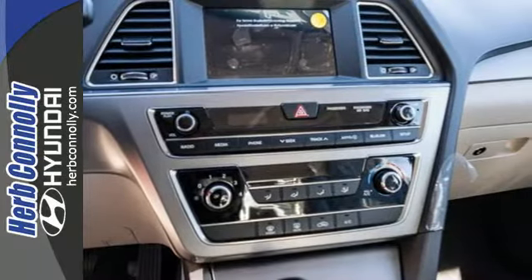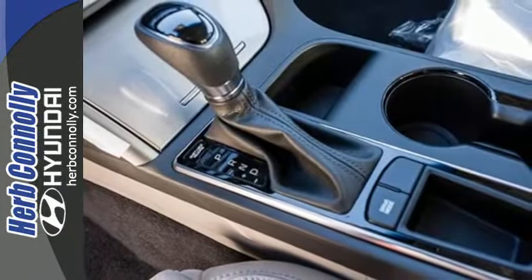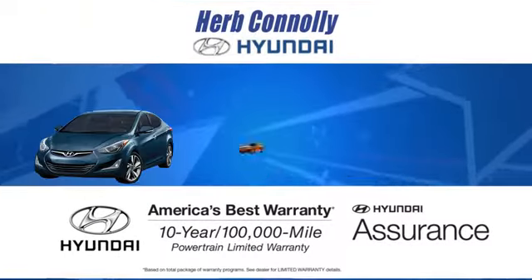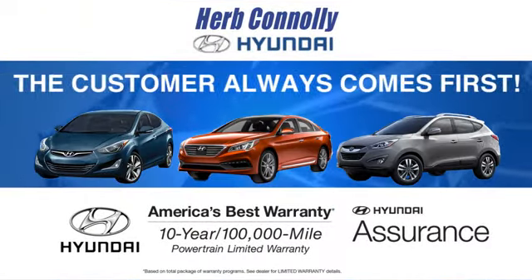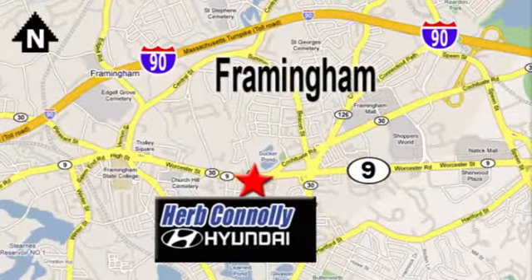When fascination becomes desire, you become a Hyundai Sonata driver. Come in for a test drive today. At Herb Connolly Hyundai, the customer always comes first. Stop in today. We're conveniently located at 520 Worcester Road in Framingham, Massachusetts.